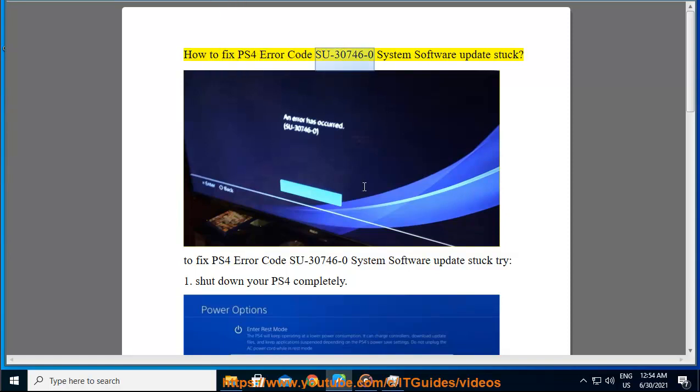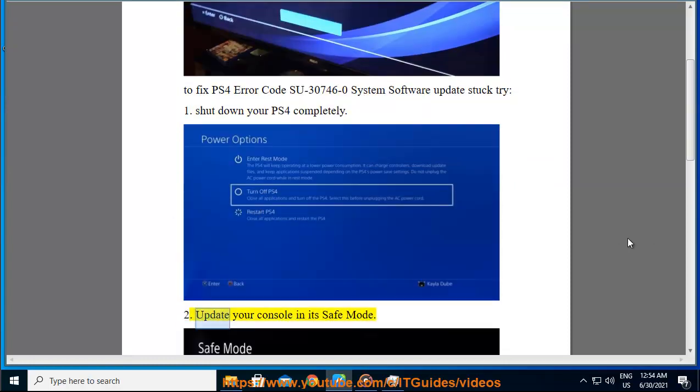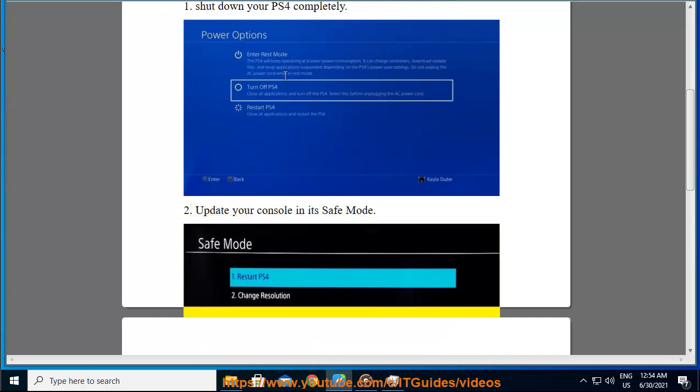How to fix PS4 error code C30746-0 — system software update stuck. To fix this error, try: 1. Shut down your PS4 completely. 2. Update your console in its safe mode.